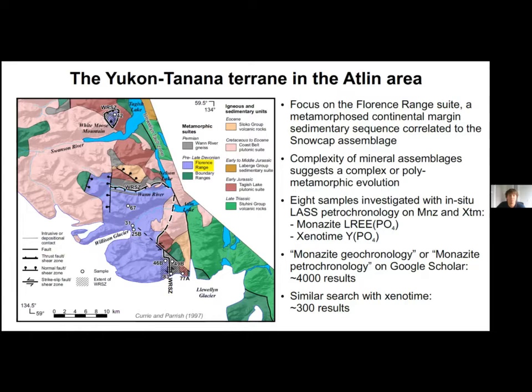We investigated eight samples with in-situ laser ablation split-stream petrochronology on monazites and xenotimes. Monazite is a well-known and widely used petrochronometer, but xenotime doesn't receive as much attention. However, I'll show you that xenotime can provide timing constraints that wouldn't be available based on monazite data alone.